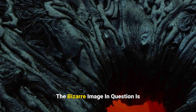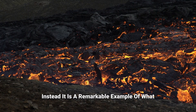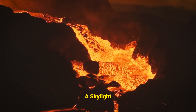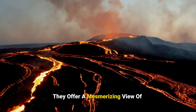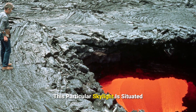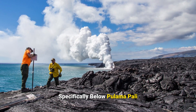The bizarre image in question is not a gateway to the underworld, as some might believe. Instead, it is a remarkable example of what volcanologists call a skylight. Skylights are openings in the roof of a lava tube, offering a mesmerizing view of the molten lava flowing beneath. This particular skylight is situated at the West Kamokuna lava flow in Hawaii, specifically below Pulamapali.